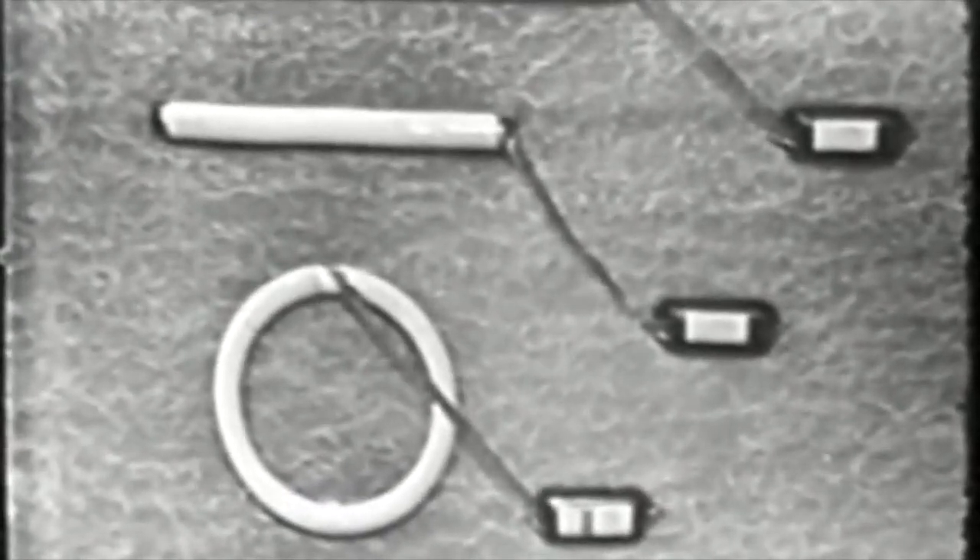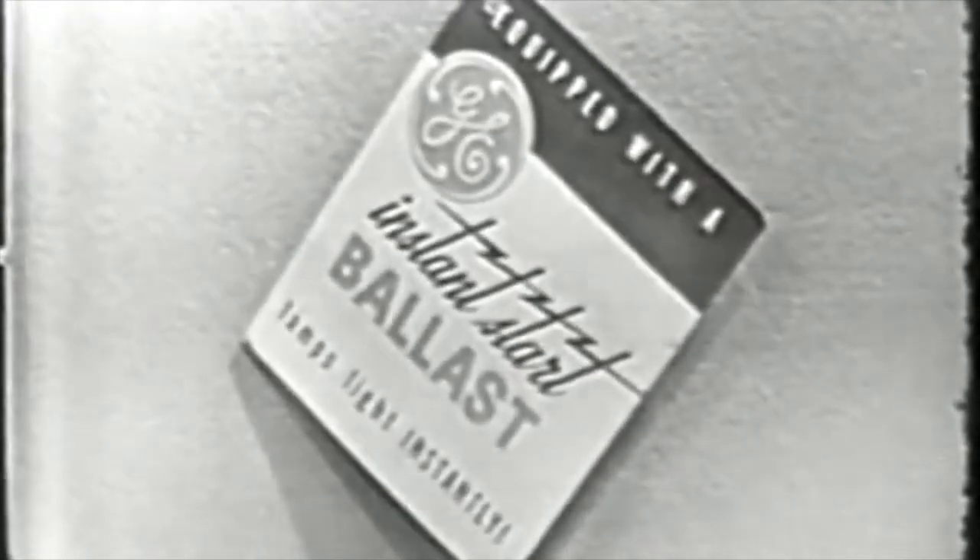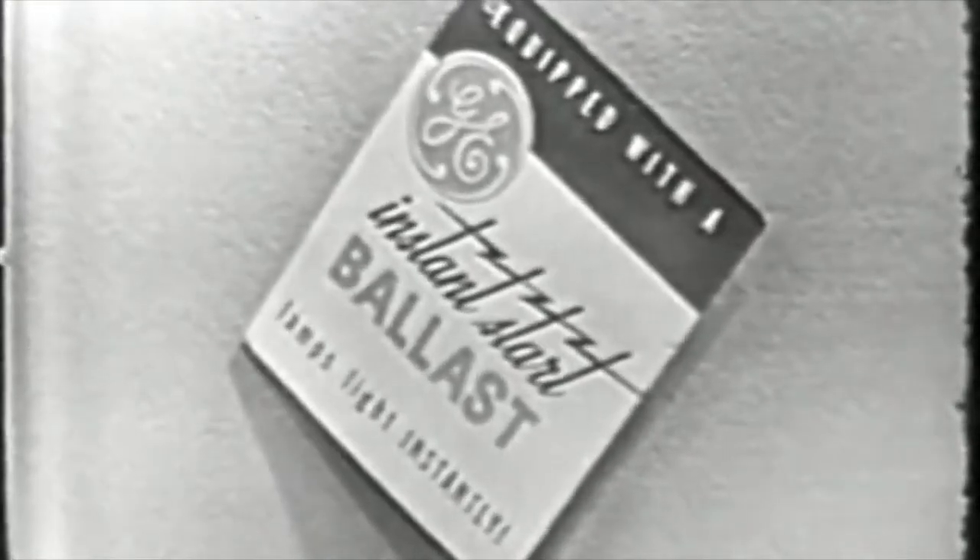There's no waiting for lamps to come on, no starters to buy. When you buy fluorescent lighting for your home, look for this tag. It's your assurance of excellent trigger starting.